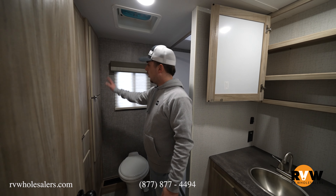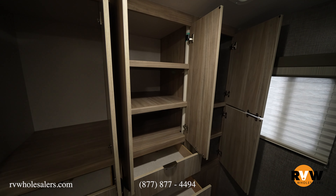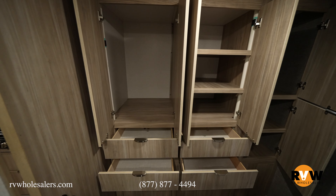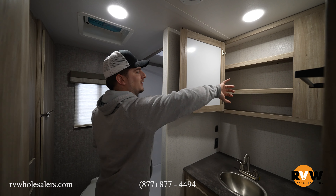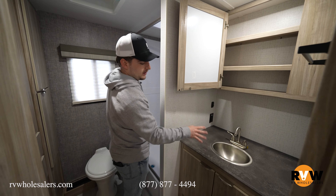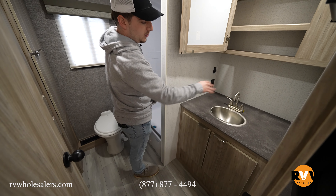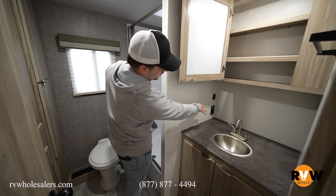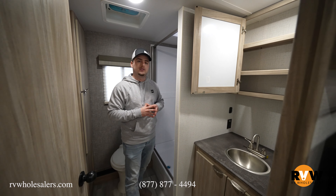The shower has a nice enclosure that pulls closed — not a cheap curtain that lets water out. There's a complete whole wall of storage going all the way back to the camper wall, and a nice medicine cabinet with mirror and interior storage. Winnebago doesn't cheap out here — you get a quality sink bowl with a stainless steel faucet, 110 outlets for a hair dryer, and storage underneath.